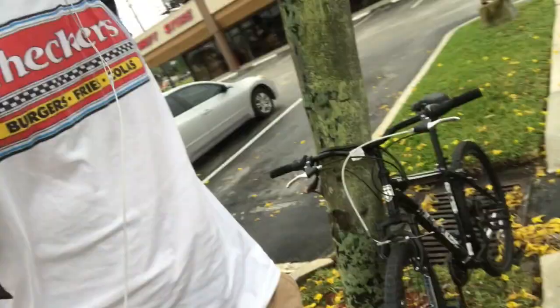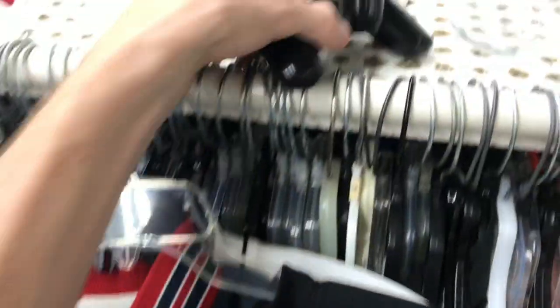We're heading to the thrift store — it opens at nine o'clock and it's 8:45 right now. I can already see the employees coming to the front door. It's half off everything except for one color tag. I'll see you inside.